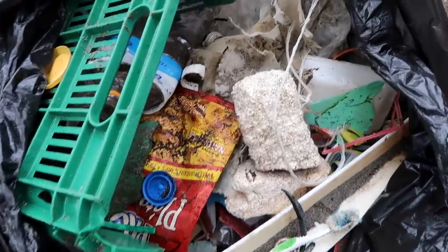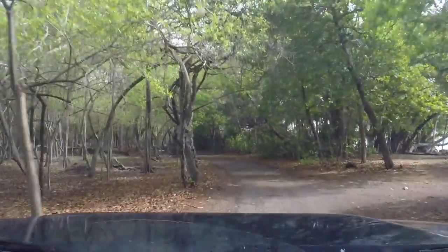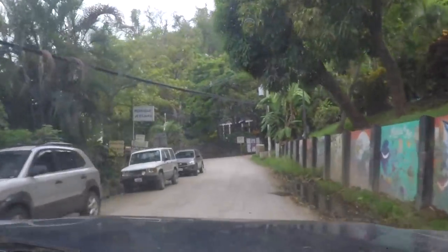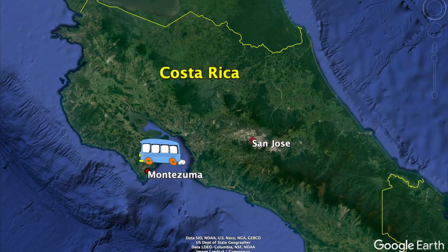Now, with our efforts to save the world done for the day, we jumped in the truck and started burning dinosaurs in the direction of Montezuma. The town has been a well-known destination for tourists and expats for many years thanks to its natural beauty and easy accessibility through public transportation, including direct buses from the capital city, San Jose.